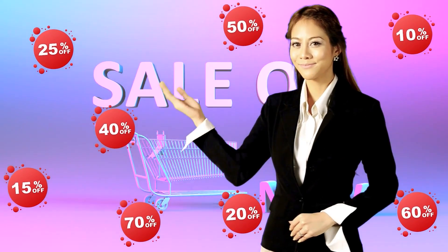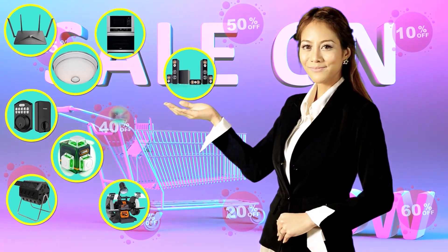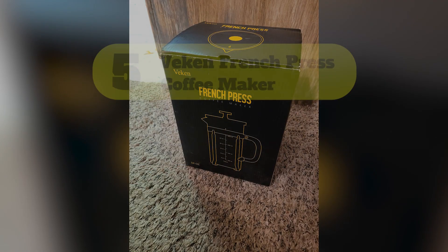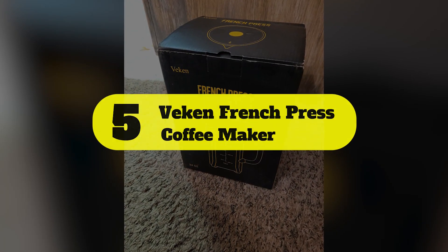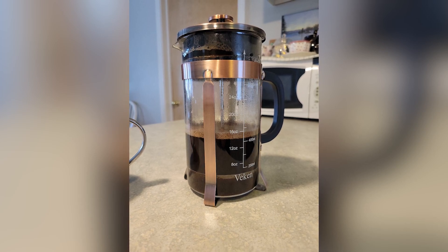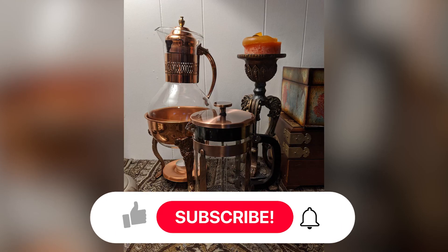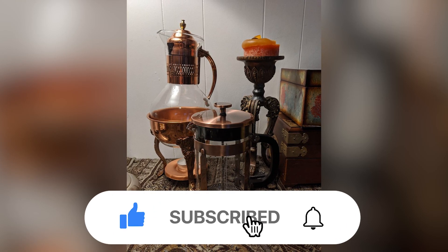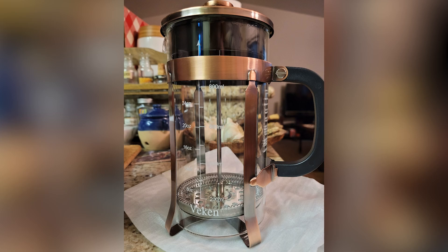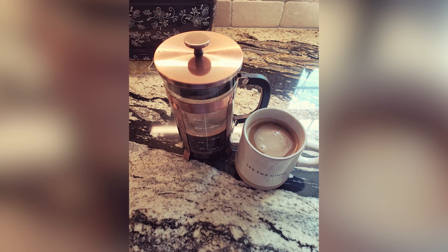Number six: Espro P3 Glass French Press. The Espro P3 glass French press is an elite French press that we had to have on our list. It's another glass French press utilizing high-quality thick Schott Duran glass. The thick glass means your coffee will stay hotter longer, which is an important function of a great French press. We love the specialized double filter with the optional paper filter to make certain no grounds enter the coffee. Key features include a thick glass beaker and easy-to-clean design. Its customer review is 4.1 out of five.